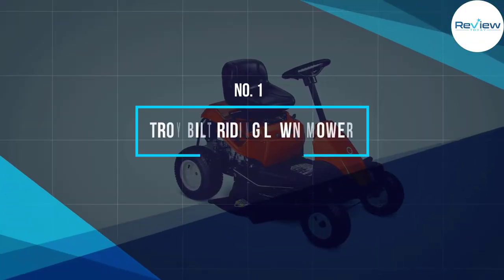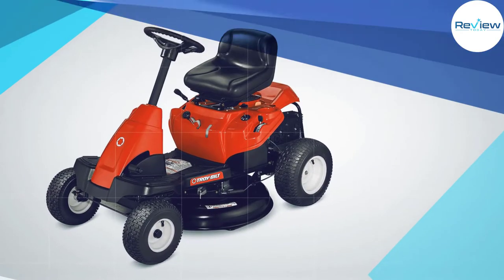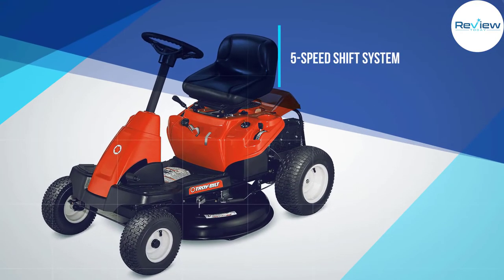Number 1: Troy-Bilt Riding Lawn Mower. Troy-Bilt is a leading manufacturer of outdoor power and lawn care equipment, including lawnmowers, snow blowers, and more.